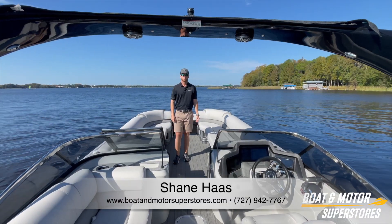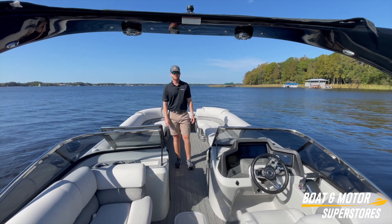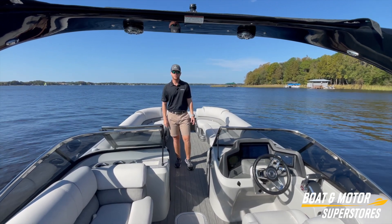How's it going, guys? This is Shane over at Boat & Motor Superstores, just giving you a quick little look at this Avalon Excalibur 27-foot that we just got in.